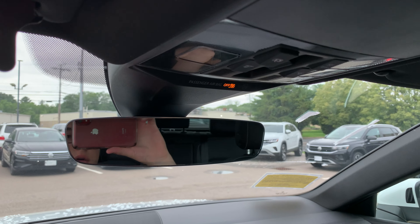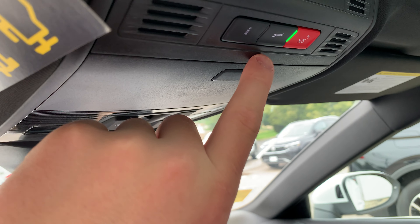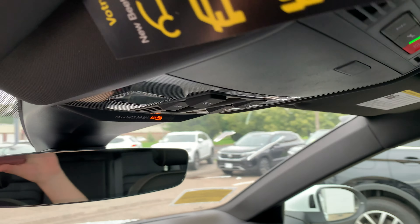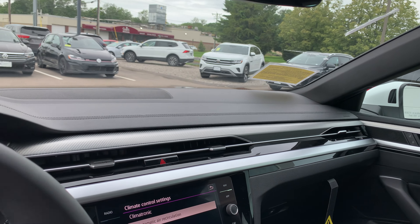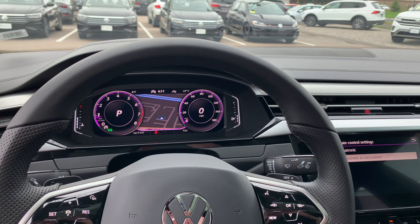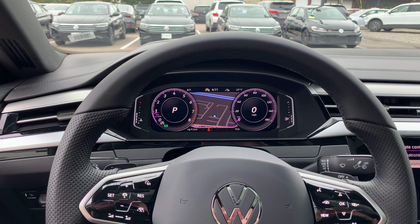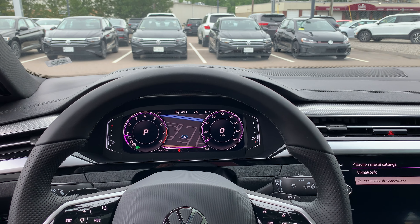Moving up top, you're going to have your map lights, Volkswagen Car-Net, as well as a panoramic sunroof, which lets a lot of natural light into the vehicle. If you have any questions, feel free to give me a call — my phone number is 508-484-5558. Again, this is Matt over at Copeland Volkswagen. Make sure to like and subscribe, and have a great day!